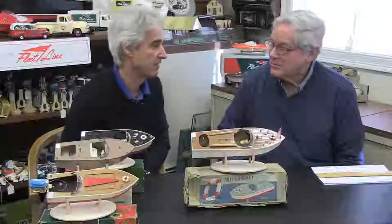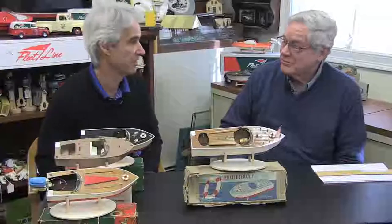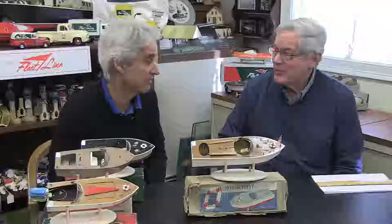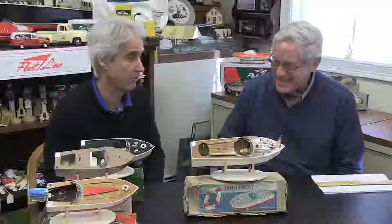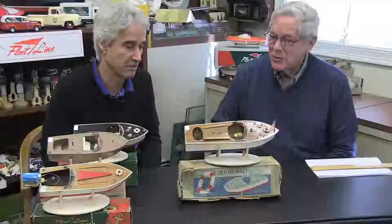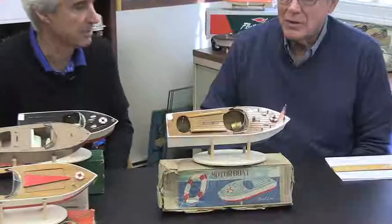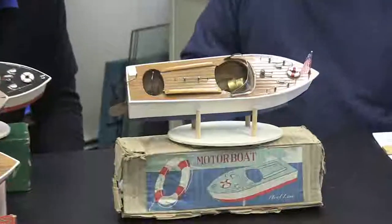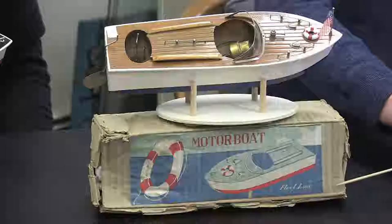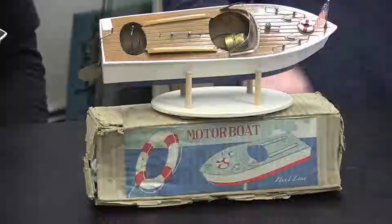This hobby of collecting model boats is a big one that encompasses a lot of models — we can't cover them all, even in Fred's own portfolio — but we've got a really cool sampling here today. The first boat on display is the very first Fleetline, and you can tell by the box itself — you can see 'Fleetline' down in the lower right.